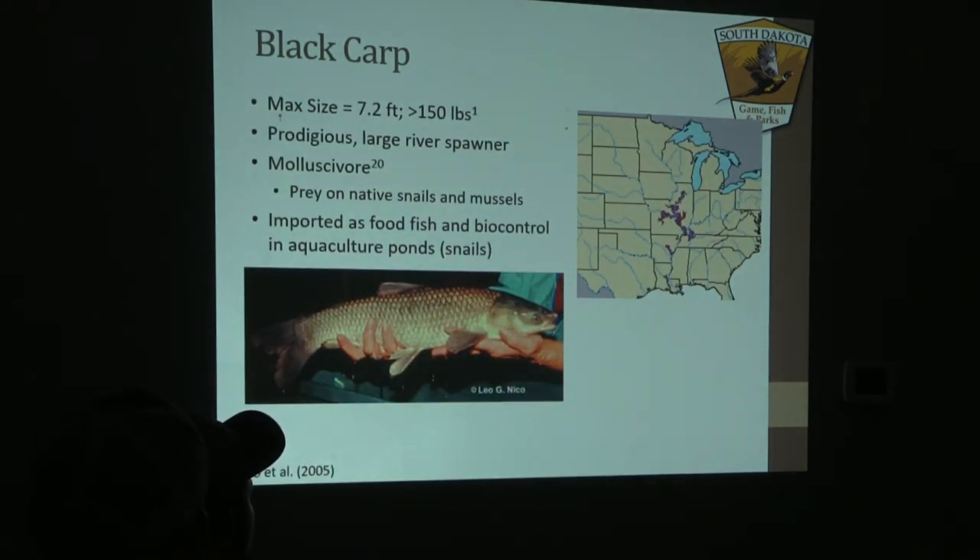Black carp look very similar to grass carp that we have in the state, but they actually feed on mussels — both native and invasive — though not on invasive mussels enough to control their populations. These are primarily in large rivers where they like to spawn, and that's one of the main reasons why we have prevented them from coming into our systems in South Dakota. Currently they're mostly on the Mississippi River.